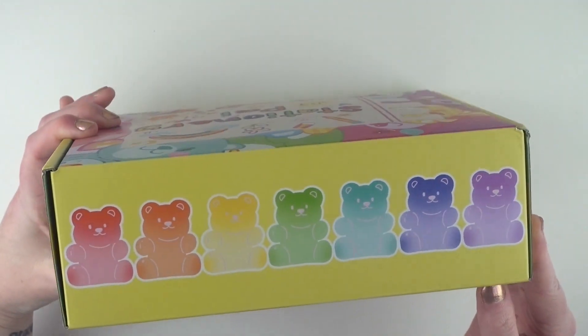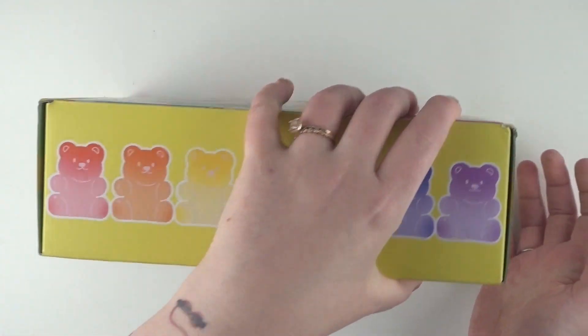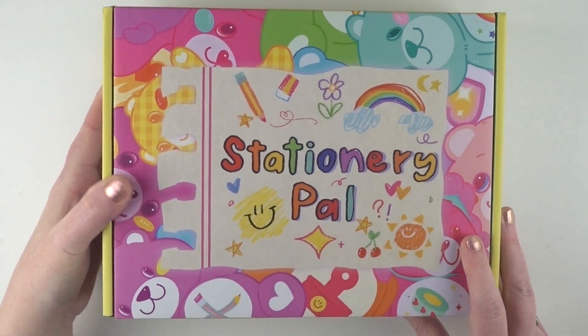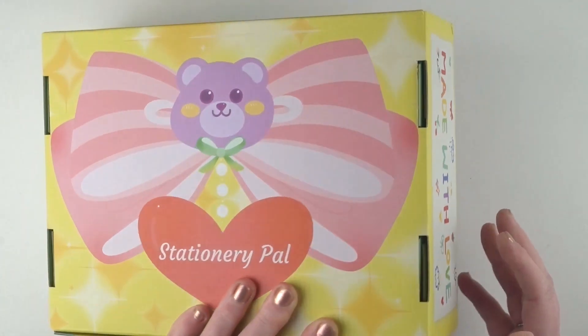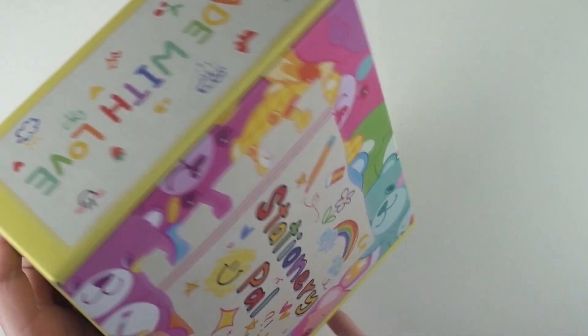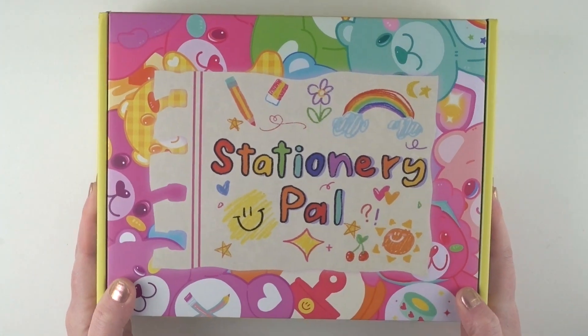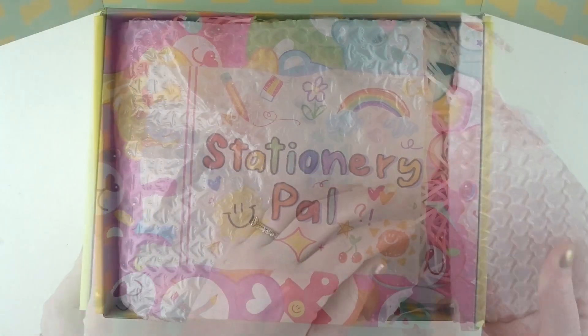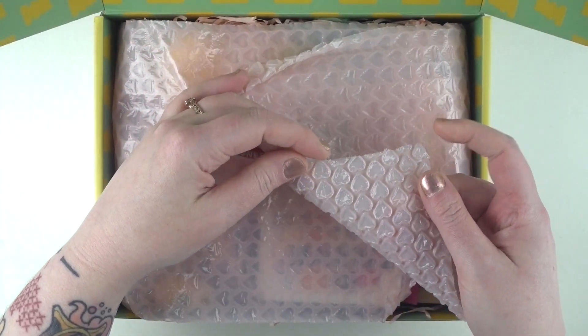There are like gummy bears on the side, Care Bears-ish characters on the front, and on the back it's got a little Sailor Moon bow, so it just made me very smiley — it's very sweet. Anyway, enough about the box, let's open it up. Even the bubble wrap is cute — look, it's heart-shaped!